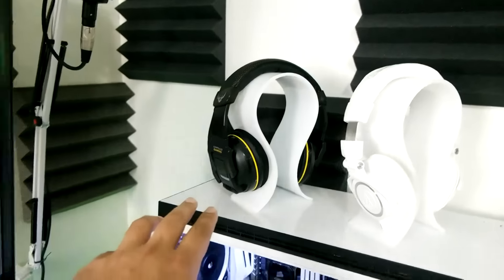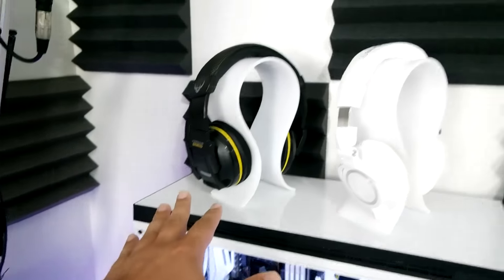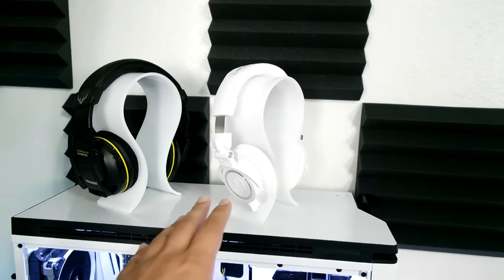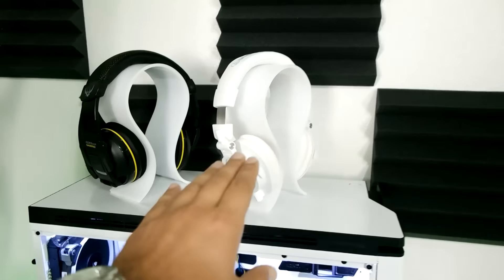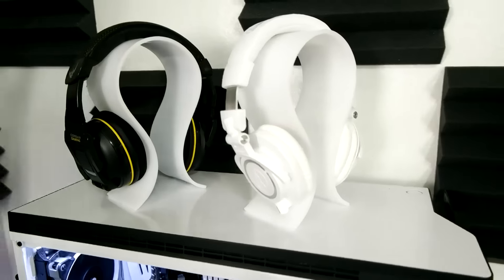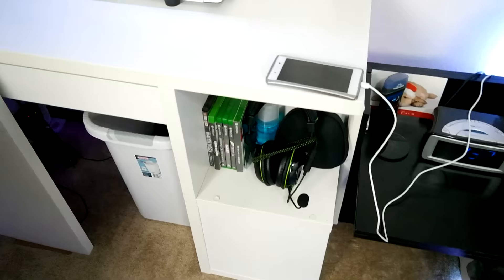The headset right here is the Corsair H2100 — 7.1 gaming surround sound. I use it for watching videos and movies but I don't use it very much anymore. What I do use are the Audio-Technica ATH-M50X headphones — those are freaking amazing. I have them hooked up to my Xbox One Elite controller and gaming headsets are just not meant for gaming — these headphones bring out all the sound. I also have my Turtle Beach X07s down here, which I'm probably going to be selling pretty soon.